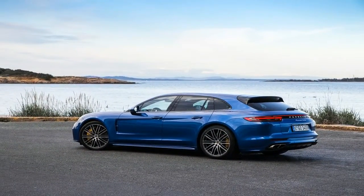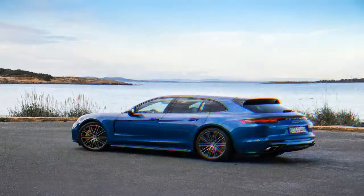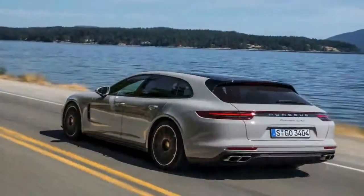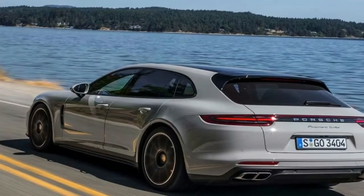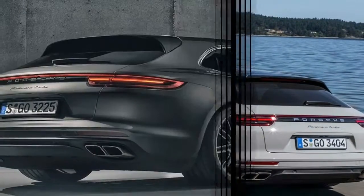Now there is a sixth Panamera Turbo: the 2018 Panamera Turbo S E-Hybrid Sport Turismo, which scorns societal boundaries yet maintains the outer guise of a green-friendly family wagon.